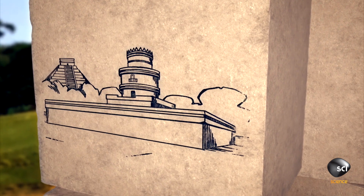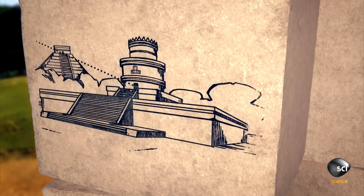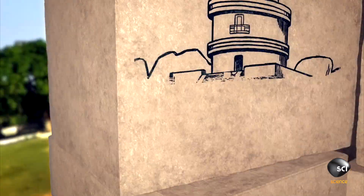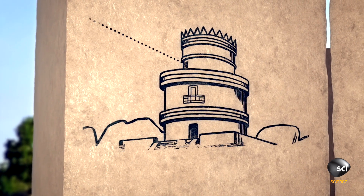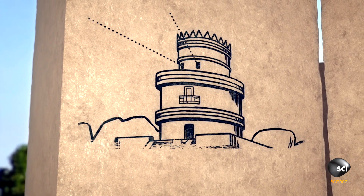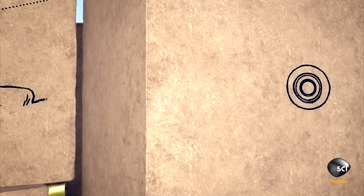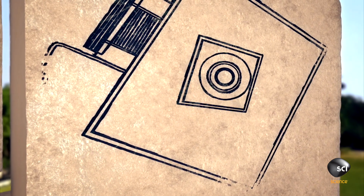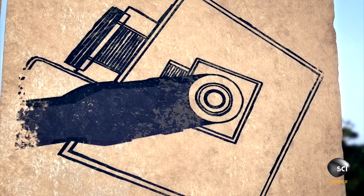The Maya aligned the caracol with the heavens. The main staircase faces the setting point of Venus — one of the most important objects in the Maya sky. The tower on top has windows that line up with Venus's northern and southernmost positions, and a third window is aligned with astronomical south.